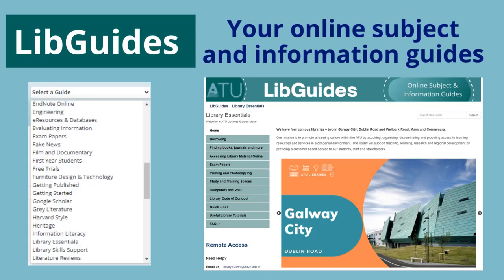LibGuides are your subject and information guides. Simply pick your subject or topic from the list and you'll get lots of help with using the library and its resources for your studies, from assignment help to accessing our online collections to referencing and how to avoid plagiarism. There's loads of useful information waiting to be discovered.